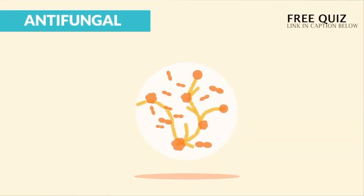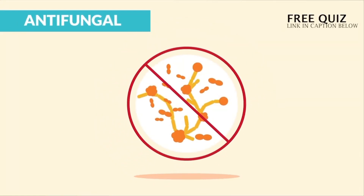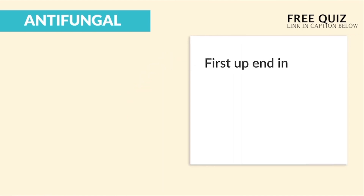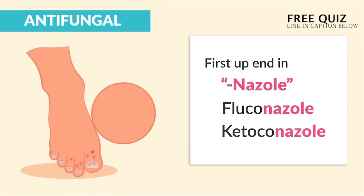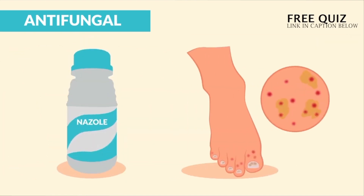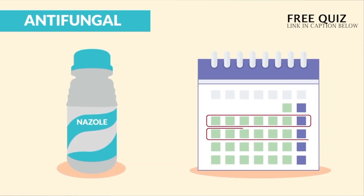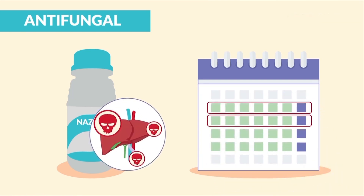Now for antifungals, think antifungus, mainly used to treat candida fungal infections. First up, drugs ending in '-nazole', like fluconazole or ketoconazole, are given to treat nail and skin candida fungal infections. Think 'N' for nail fungus. It's taken for two to six weeks and it's very liver toxic, like most antifungals.